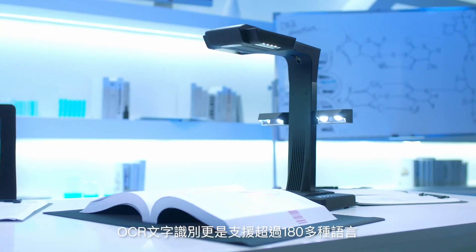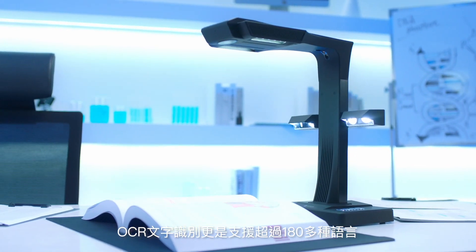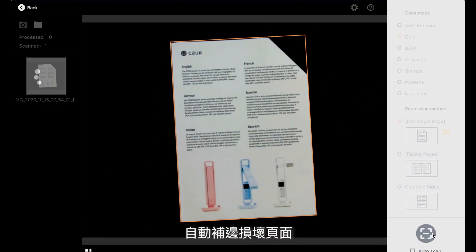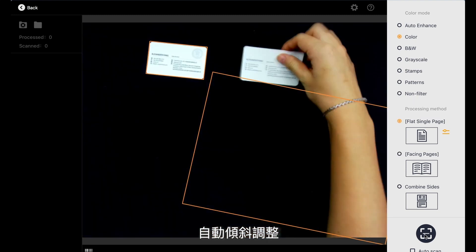The ever-improving OCR now supports more than 180 languages. The Caesar app provides a range of useful functionality, like auto page mending, smart paging, auto alignment, and a lot more.